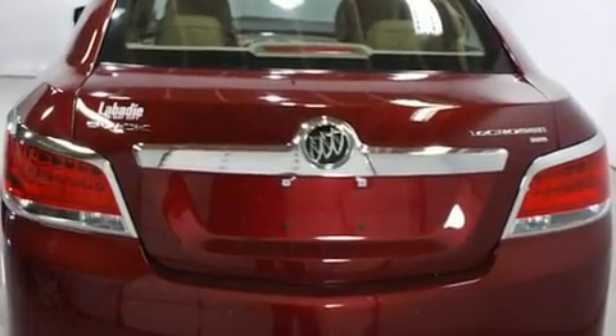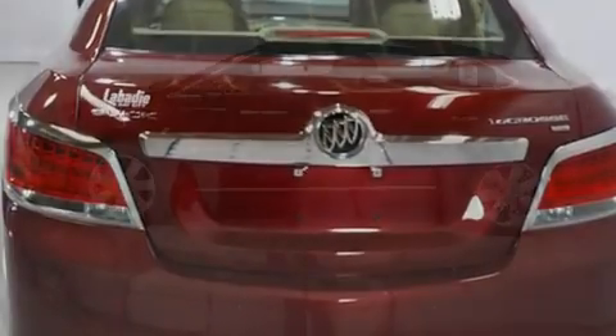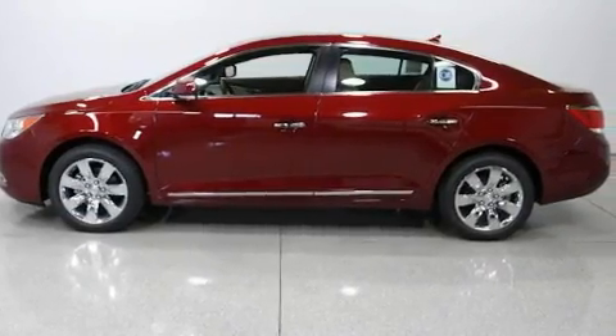Additional features include traction control and stability control systems, an anti-lock braking system, an auto-dimming rearview mirror, and an anti-theft protection system.